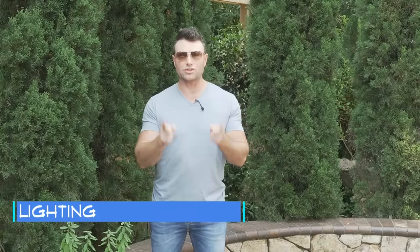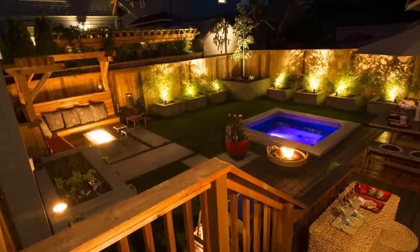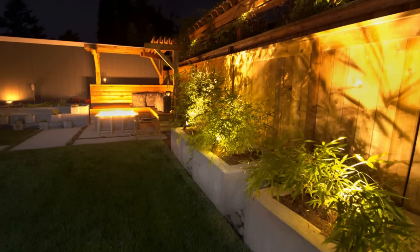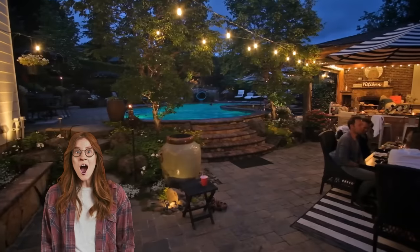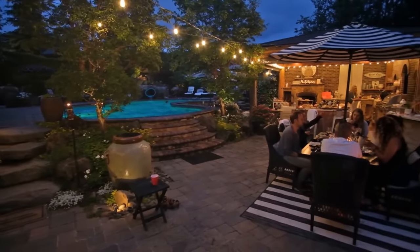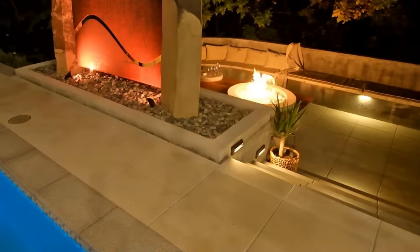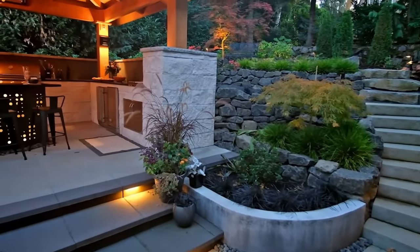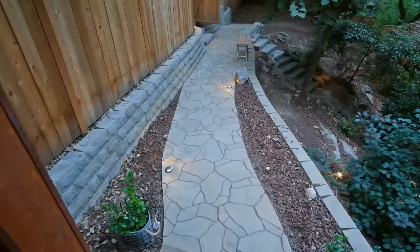Accessory number two is lighting. When you look at pictures of outdoor spaces, everybody has lighting — and you need it. It enhances your backyard from all angles, from outside and inside the house. As soon as the lighting comes on at night, it pulls you right out there. Lighting also safely guides you from point A to point B, and a pathway with lighting pulls you deeper into the landscape toward a destination.